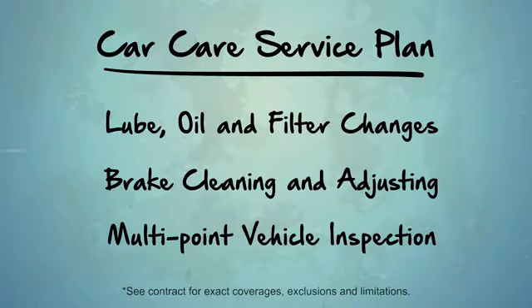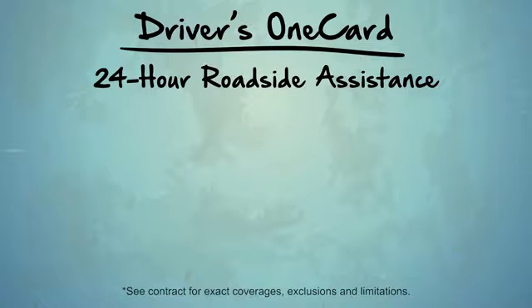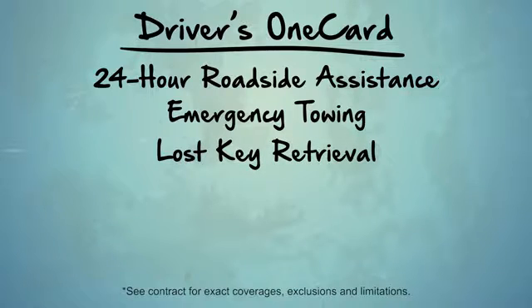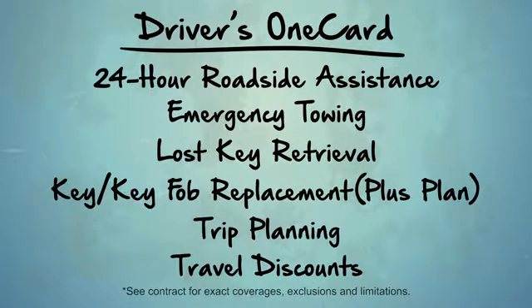And membership in Cross Country Motor Club's Drivers OneCard, which offers additional benefits such as 24-hour roadside assistance, emergency towing, lost key retrieval, key fob replacement, trip planning, travel discounts, and more.